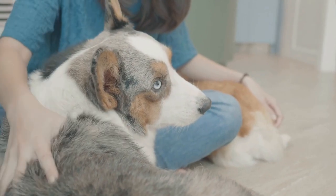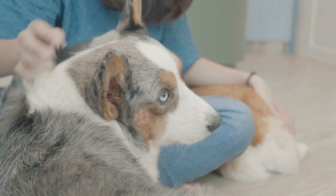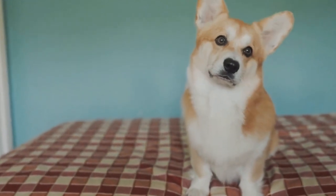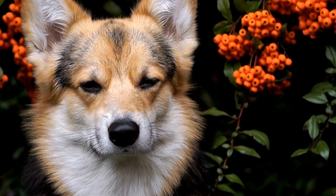Pembroke Welsh Corgis, with their adorable short legs and fluffy butts, have become quite popular among dog lovers. Known for their playful and friendly nature, these little dogs are not just cute — they are also quite energetic. But just how much exercise do Pembroke Welsh Corgis really need?